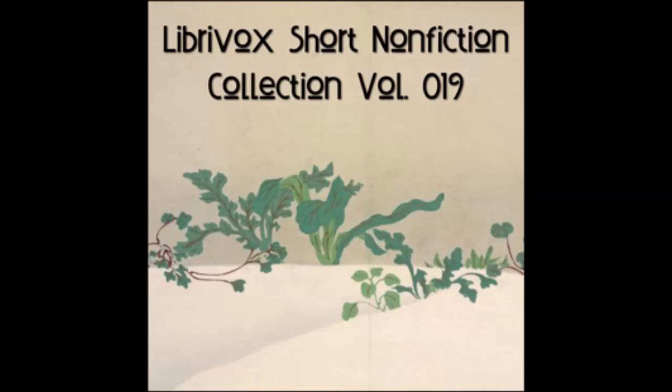Lesson 3. Vocabulary: Nat, hat, fan, can. A fan. A hat. Ann and Nat. Ann has a fan. Nat has a hat. Ann can fan Nat.